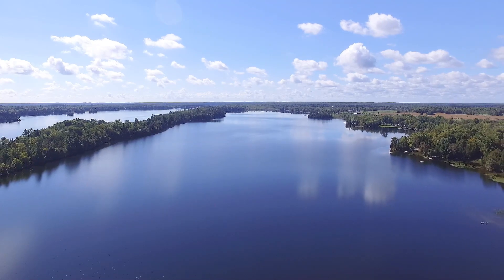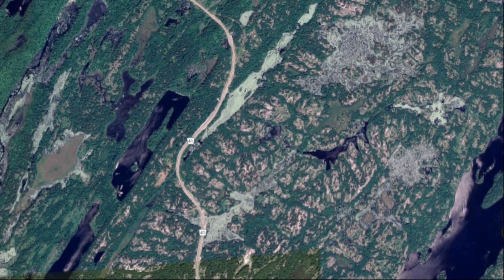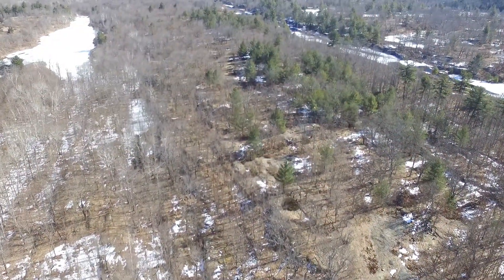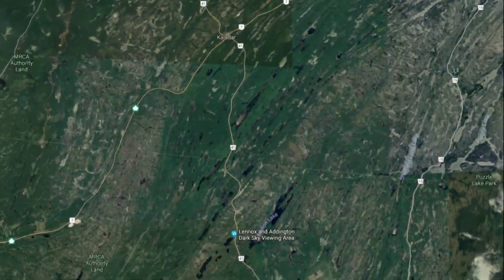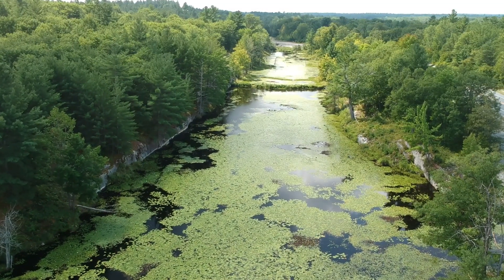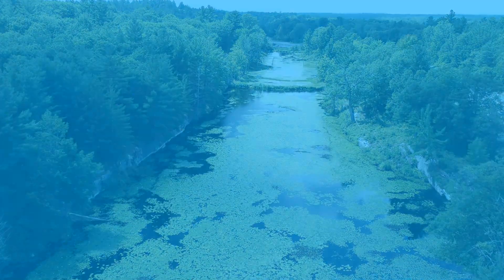Huge creeping glaciers formed the long scrapes that became Beaver Lake and numerous other long narrow lakes around this part of Ontario. Pretty well known, but some of the most interesting landscape that we live on and around every day was created as these glaciers started to melt. Our first three cool geographical features were created during this glacial melting, or retreat, phase: Eskers, Kames, and Kettle Lakes.